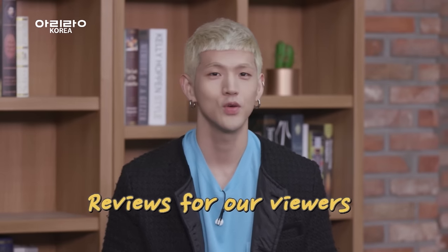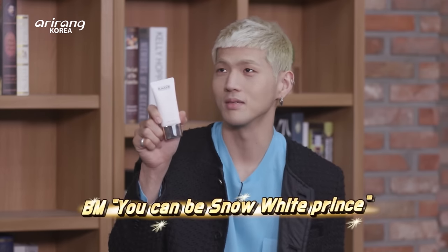Alright guys, we spoke with the CEO. Should we now give our reviews? You can be Snow White Princess. You can be Snow White Prince. Let's have our last boost of the day — let's do it.